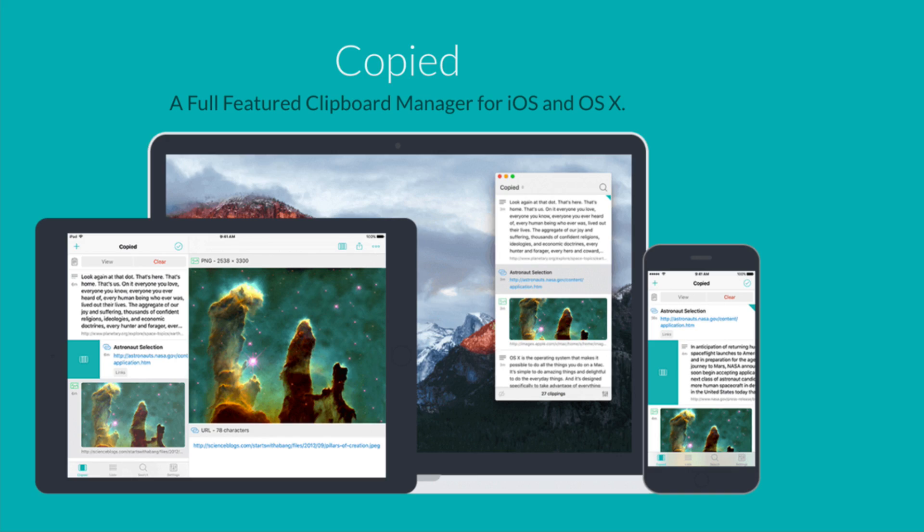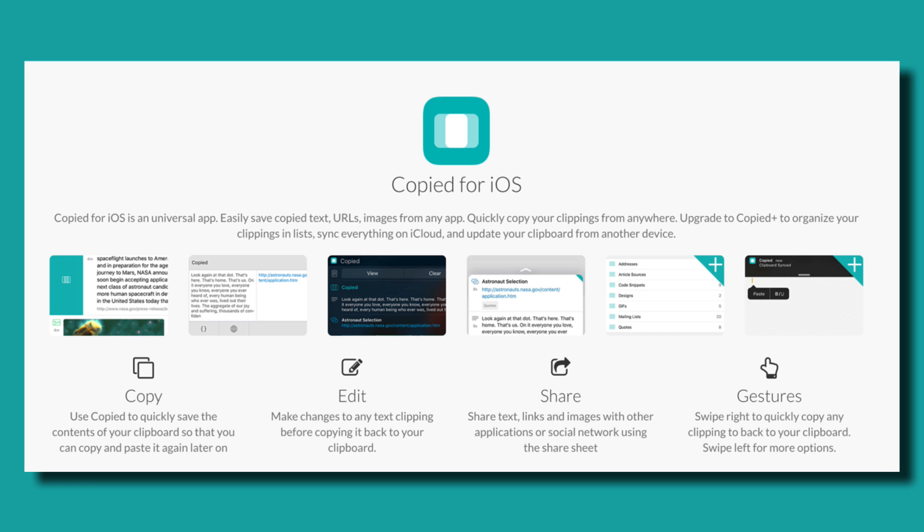Today, I'm excited to show you an app that's not usually brought up when the topic of iPhone productivity gets covered. But after watching this video, you might start to rethink the way that you work on your mobile. The app that I'm referring to is Copied, a clipboard manager for the iPhone and iPad that saves the content of your clipboard so you can copy and paste it again later on. If this description doesn't sound like it would do much to boost your mobile productivity, let's take a look at practical ways the app can be useful in a day-to-day routine.